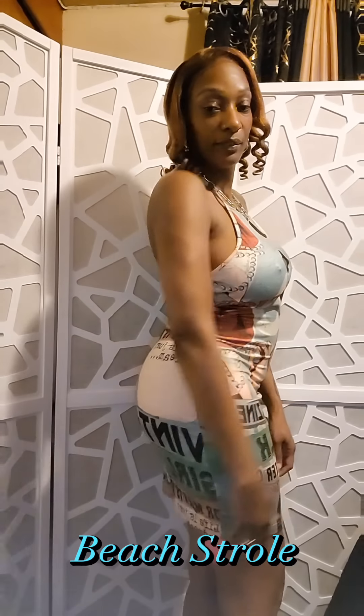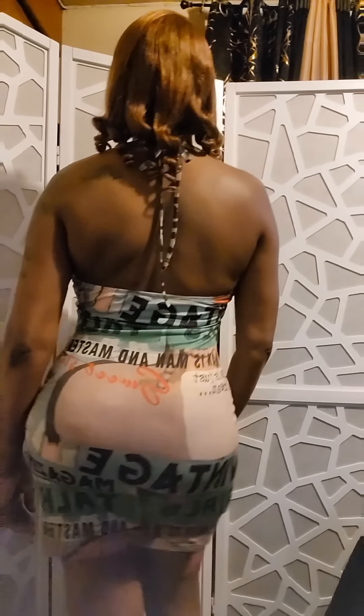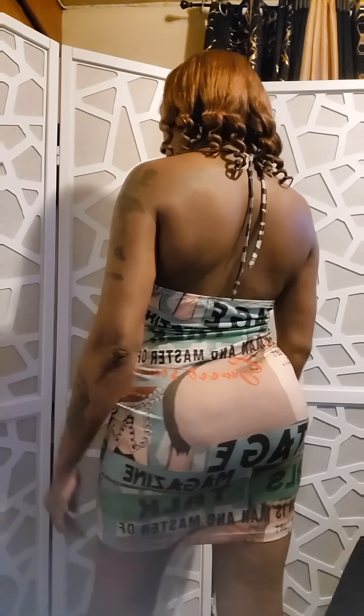I'm getting some real lounge vibes with this dress. This is the 90s icon halter dress — it's letter graphic, it's cut out, and it's bodycon. I really like how this feels; it's soft to your skin, super light, not too thick, and it's very trendy.